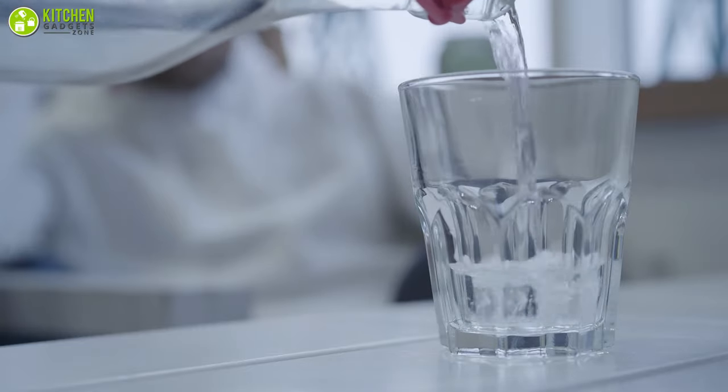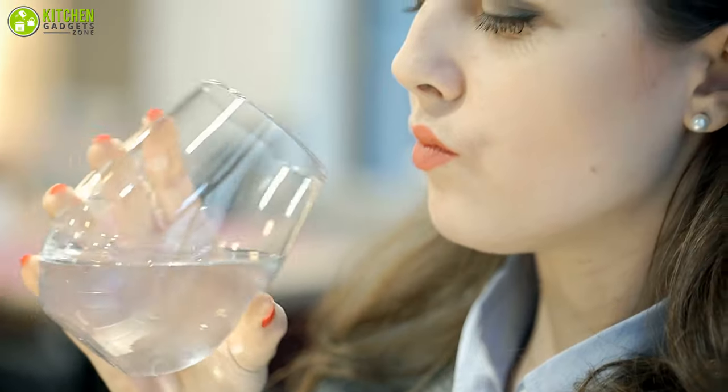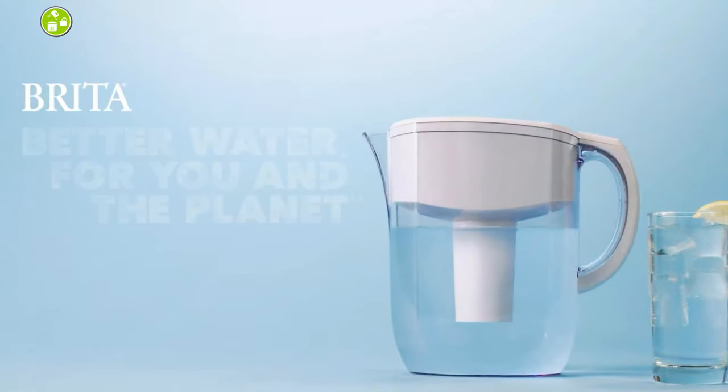Zinc sours your taste buds and copper aggravates your liver and kidneys. So if you want a classy water pitcher for the purest drinking water that tastes great and takes care of your health, then you should purchase the Brita water pitcher without thinking too much.